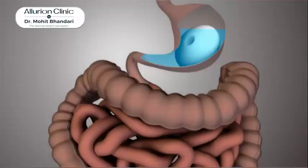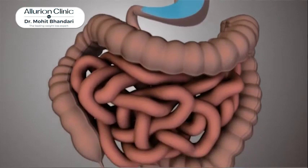After putting this balloon, it keeps you full for six months. After that six months, this balloon has an exit valve — as you can see here. The exit valve is released, the water is out of your stomach, and the balloon is out of your body.